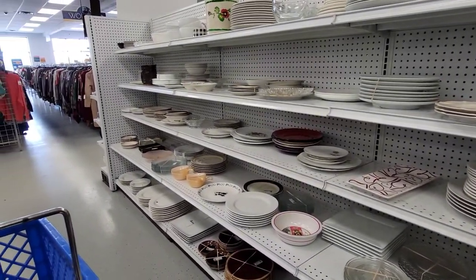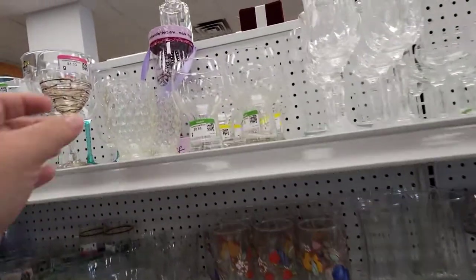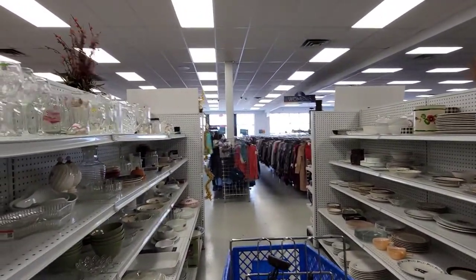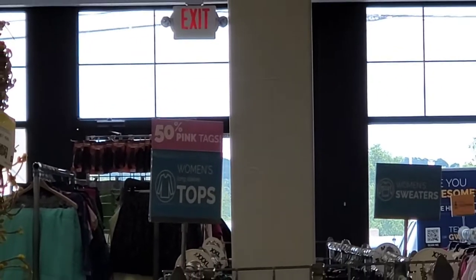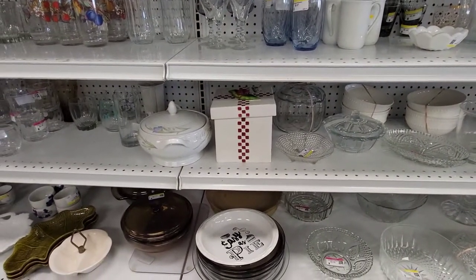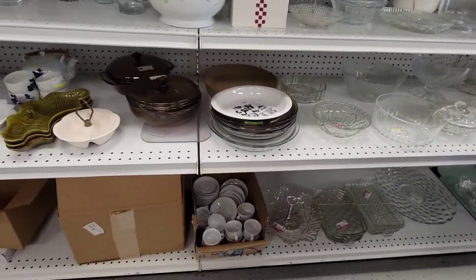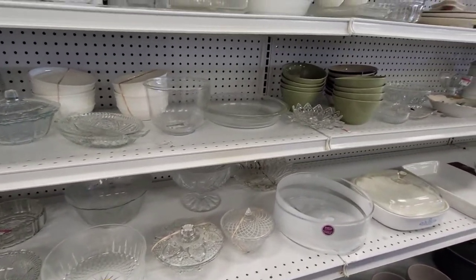As usual there's lots and lots of dishes but nothing that I really need — nothing jumping out at me. These glasses are cute but I'm kind of betting they're from the Dollar Tree. And I'm focusing in on what tag is 50% off today and it is pink tags. Sorry that it got a little shaky there. And there is a whole lot of clear glass.